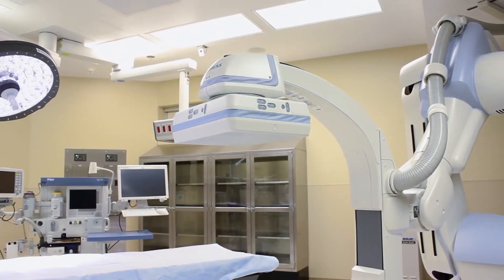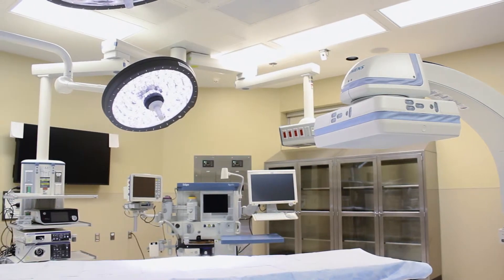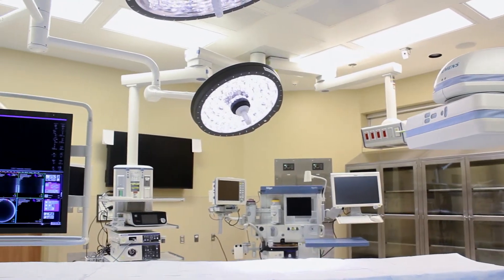A major cause of sudden death in the United States is from undiagnosed aneurysms, which are blisters on blood vessels that can break and quickly lead to a patient's death. This hybrid operating room is geared for and is the best solution in the 21st century for treating aneurysmal disease.